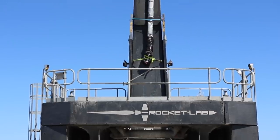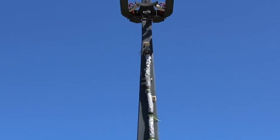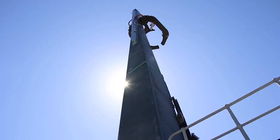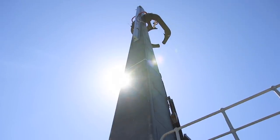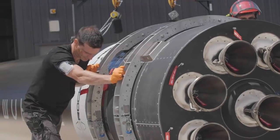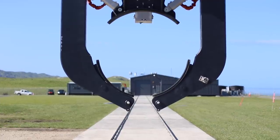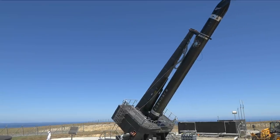Welcome to the business end of Launch Complex 1 — Electron's launch platform, where all the action happens on launch day. 65 tons of steel go into this custom designed launch mount and strongback. In the hours before liftoff, Electron is rolled out of the vehicle hangar horizontally, then the strongback secures onto the rocket and lifts it vertical, ready for launch.